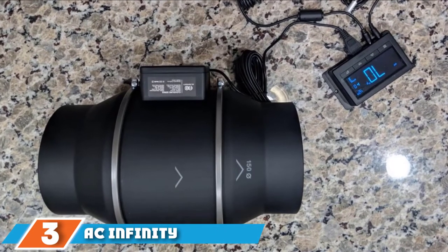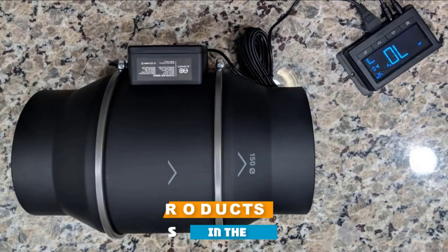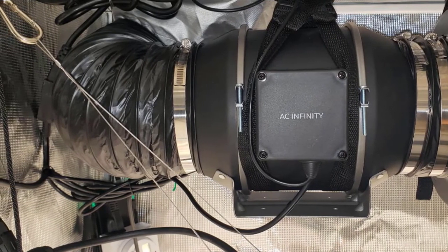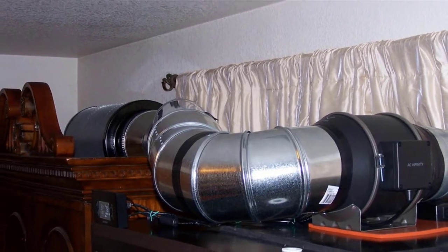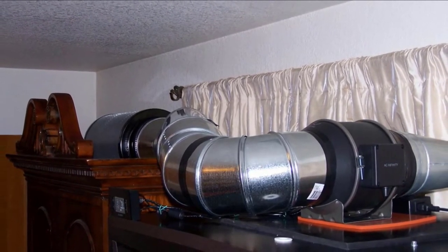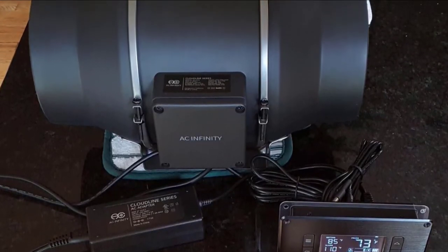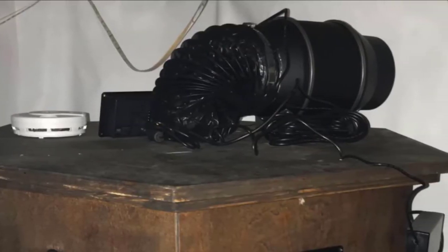The number 3 position is held by the AC Infinity Cloudline 6. This ventilation fan is a digital powerhouse, generating 410 CFM airflow, a 32 dB motor, and a smart programming controller with temperature and humidity sensors. This unit is ideal for hydroponic grow rooms and greenhouses with fluctuating high and low temperatures, common in tropical regions and microclimates. One of our favorite features is its intelligent controller, which programs fan speeds with additional functions such as an alarm system, failure alerts, countdown timer, and eco mode.